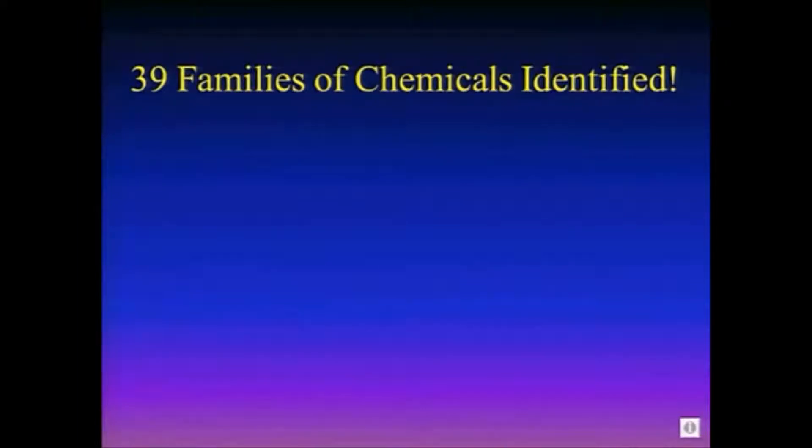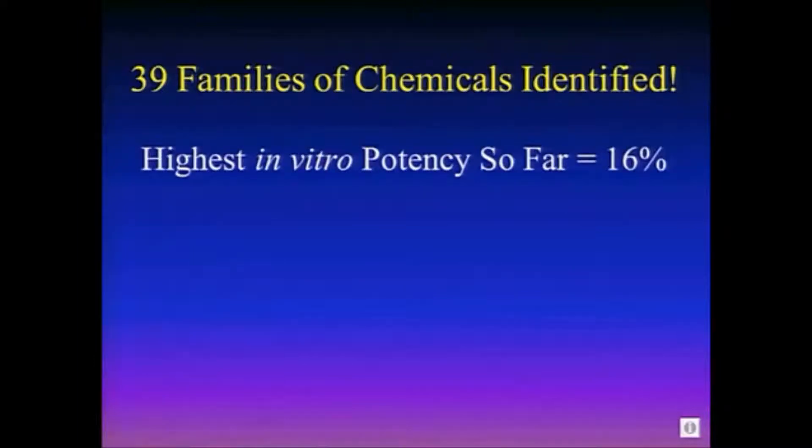So be prepared for this in your practices — there's going to be some really good things coming along. Our highest so far we call it 16%. That means we have some chemicals that, when added to human cells in a petri dish, turn on the telomerase gene to about 16% of the level needed to actually make that cell immortal by scientific standards, so that those cells show no signs of aging. And we're at 16% now.